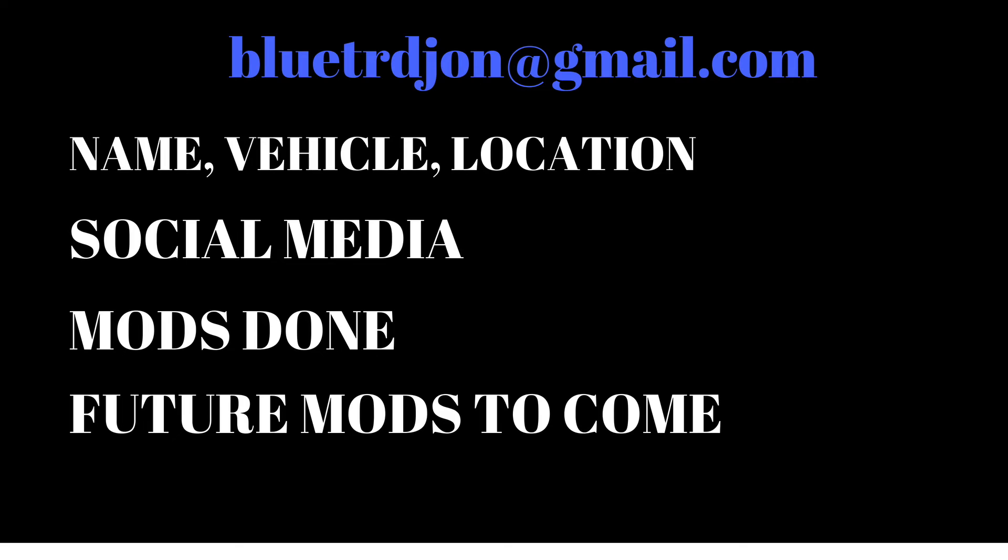If you have a social media account, go ahead and include that so we can all start following you. Let us know what modifications you've done to your vehicle and any future modifications you're excited about. If you haven't subscribed yet, go ahead and I'll see you guys next Friday!